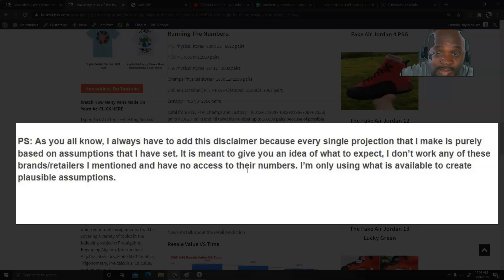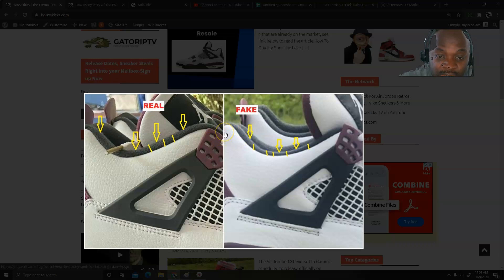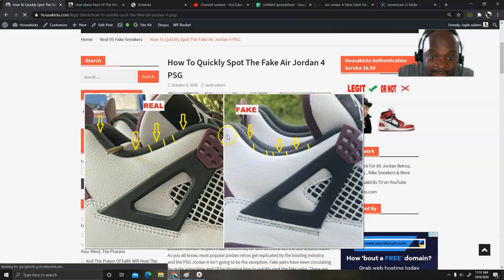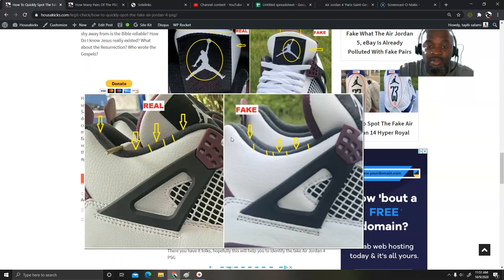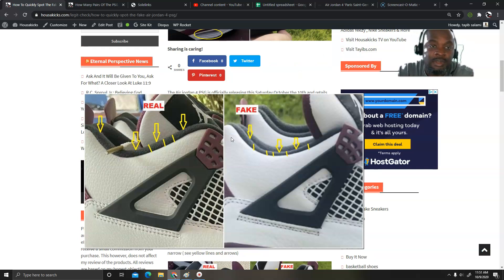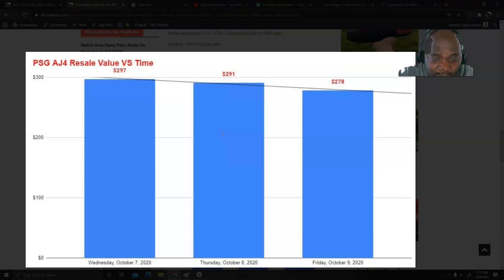Before I move on to resale value, I want to talk about the fake pairs I've seen on the market. I wrote an article yesterday on the fake ones — I'd encourage you to click the link in the description below and read the entire article. I won't have a chance to cover this fully on YouTube, so please go to the website. It has quick ways to identify fakes, because the bootleg industry is really gonna jump on this one. There's a full set of pictures and I explain exactly what to look for.